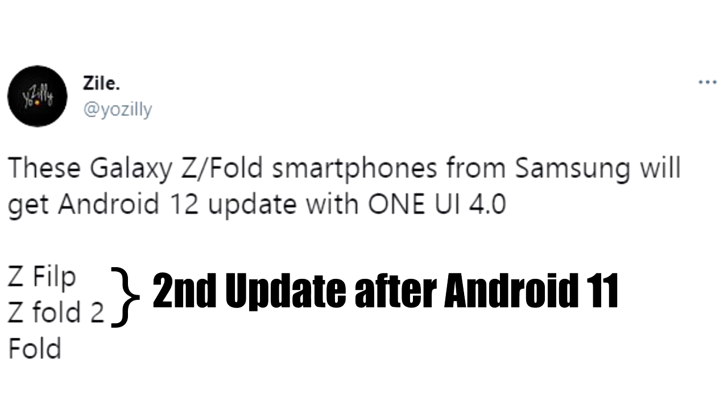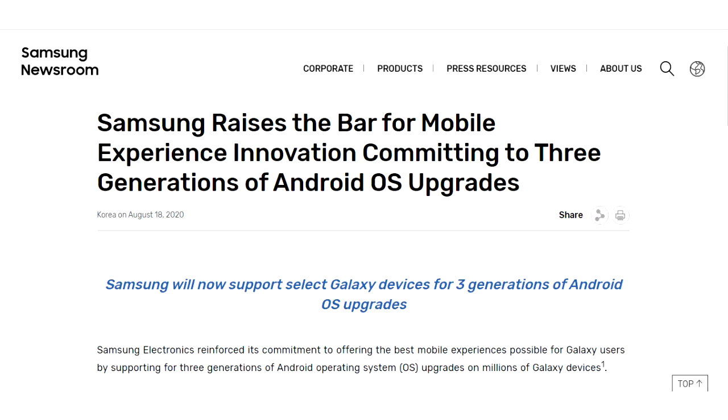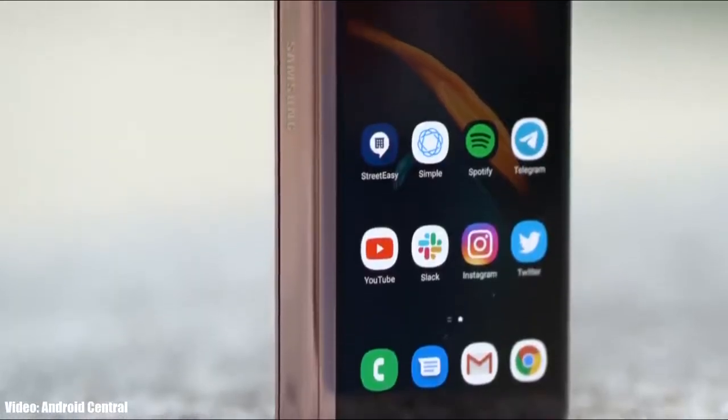For the Z Flip and the Z Fold 2, this will be the second major Android update. For the Fold 1, this could be the last Android update, because it has already received two major Android updates and Samsung only provides three years of support according to their new software updating policy. So this Android 12 update could be the last one that smartphone is going to get.